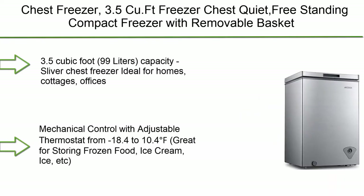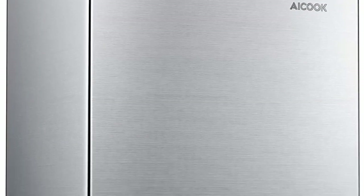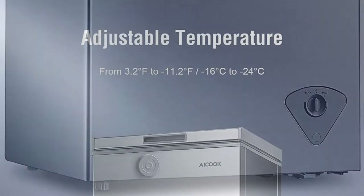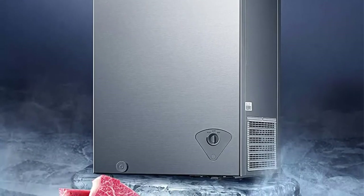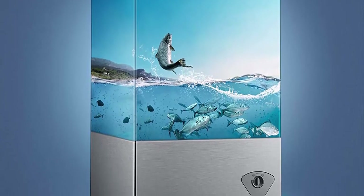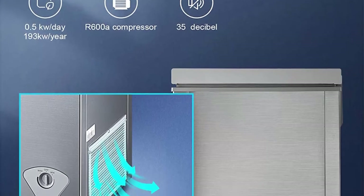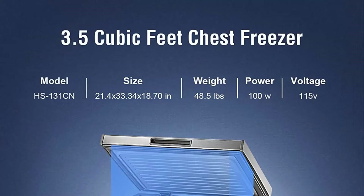Top 7: Chest freezer, 3.5 cubic feet, free-standing compact freezer with removable basket. 3.5 cubic feet (99 liters) capacity, silver. Ideal for homes, cottages, offices, or anywhere you need extra space for frozen foods. Mechanical control with adjustable thermostat from -18.4°F to 10.4°F — great for storing frozen food, ice cream, ice, and more.